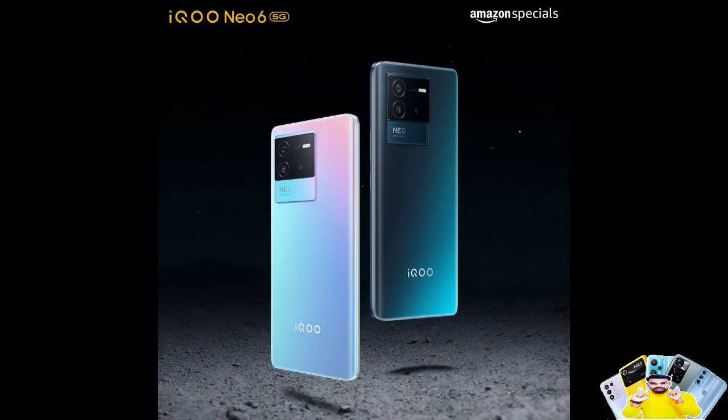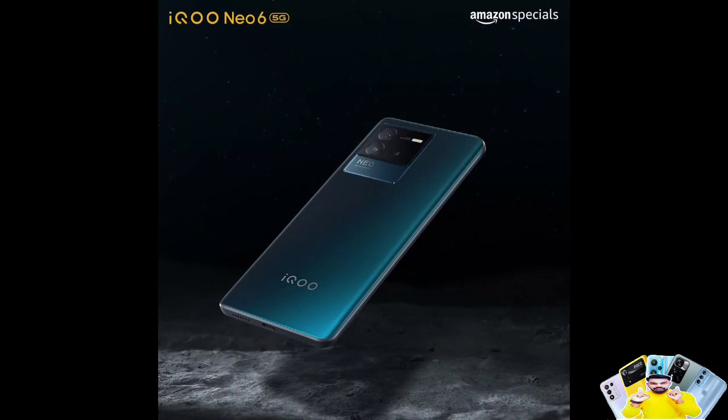First, let's talk about the design of this mobile. We have received a lot of comments about the back of this phone — it features a polycarbonate plastic build.